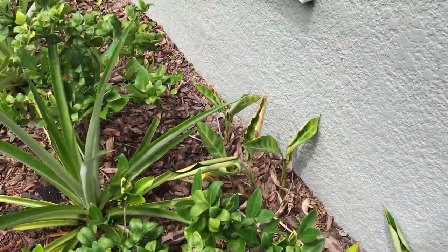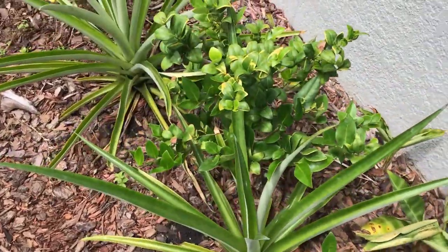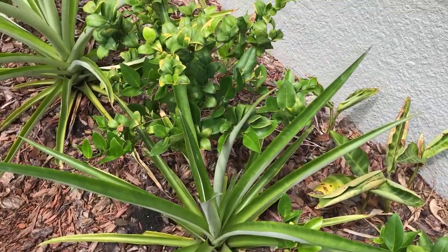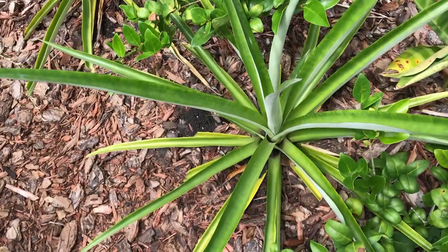Hey YouTube, what's up? Alright, in this video I'm just going to be giving you guys a quick update. I haven't shown you guys my pineapple plants in a very long time. I just came here and let's show you guys the progress.